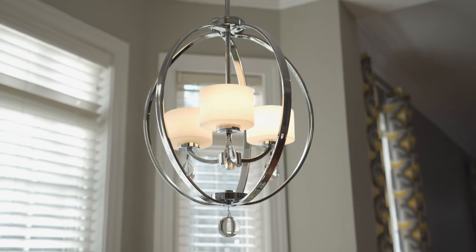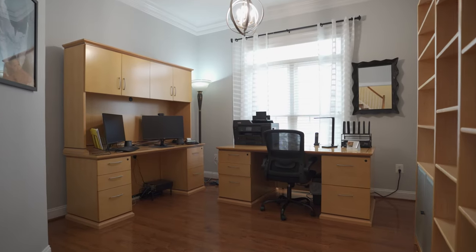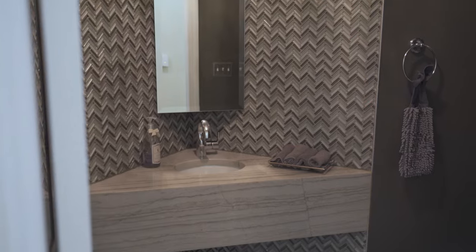The main level alone boasts close to 2,000 square feet that also includes a home office, powder bath, and laundry room.